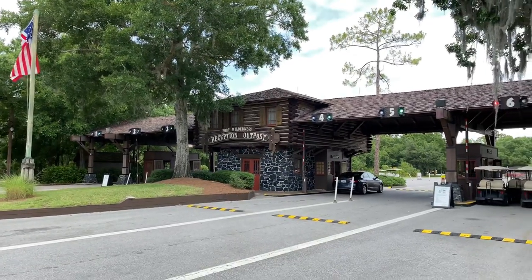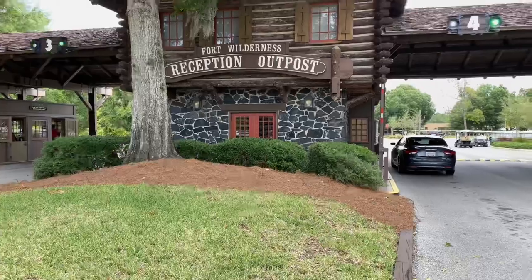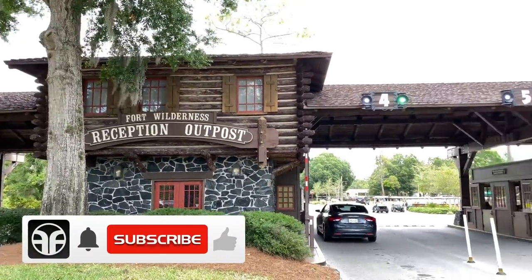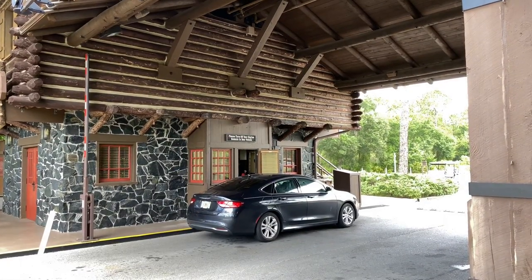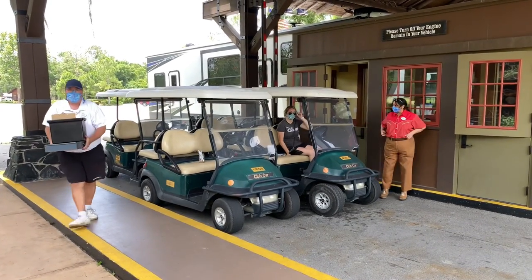We're here at Disney's Fort Wilderness Resort and Campground. Here's the Fort Wilderness Reception Outpost for vehicle entry. Please turn off your engine and remain in your vehicle. You could even rent a golf cart here at the reception outpost.